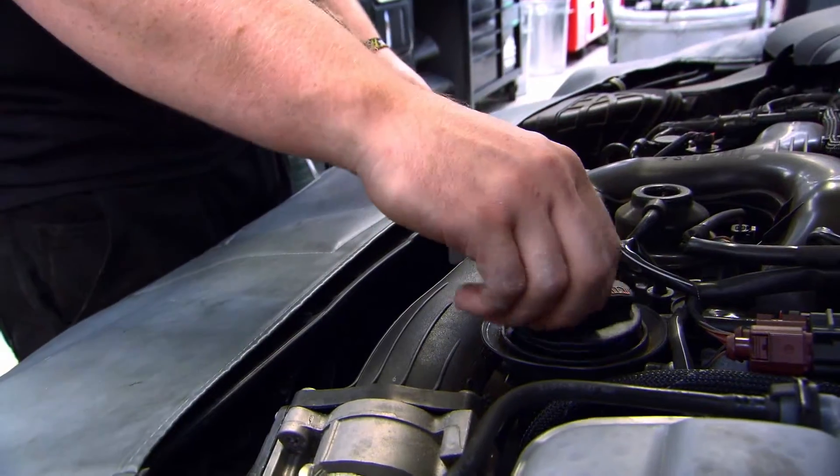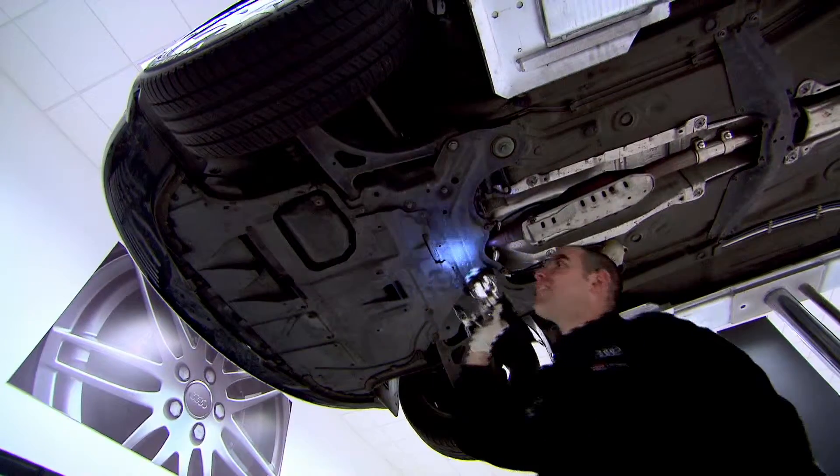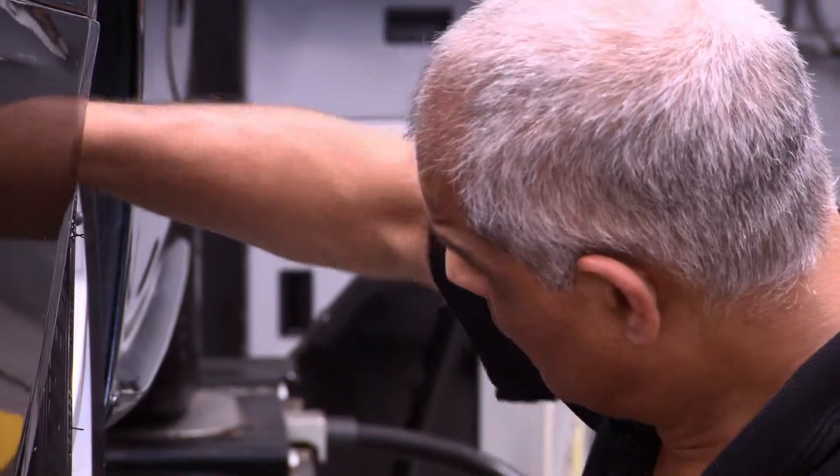The Vehicle Health Check is a complimentary service we offer whenever your car comes into our workshop, and involves visually inspecting the vehicle's key safety related components.